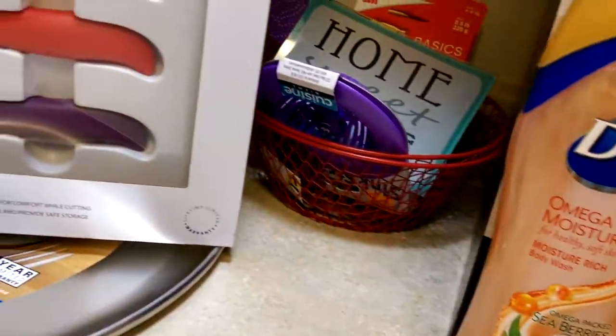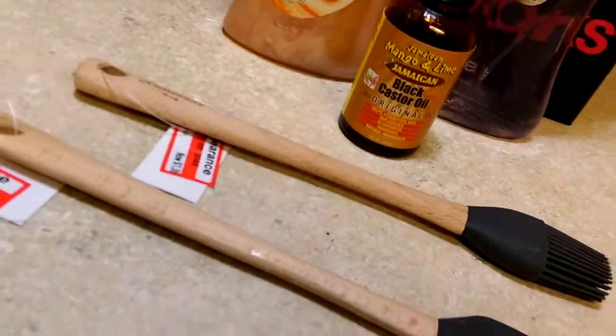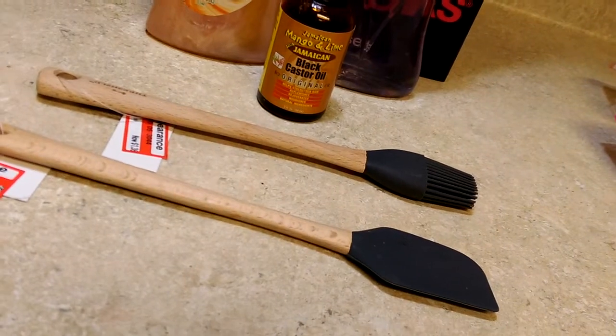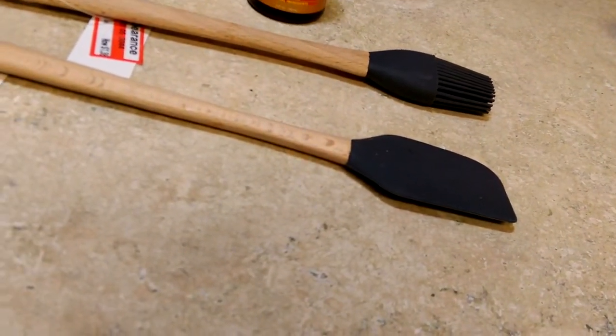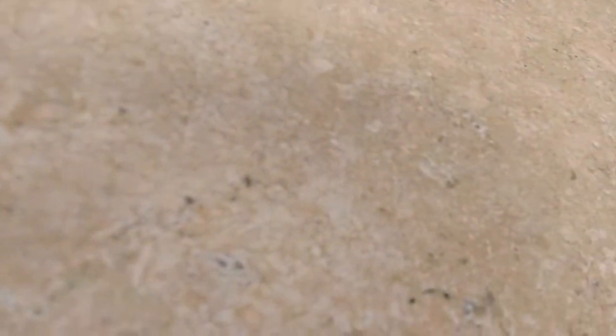I forgot to tell you what else I bought from Target. I thought these were so cute. My son kept asking me to get a baster. You know the old-style basters where you squeeze up the liquid into the barrel and release? I don't see those anymore. I ended up getting these little mini tools on clearance — a little mini spatula for a dollar thirty-six cents and a little baster for a dollar thirty-eight cents.